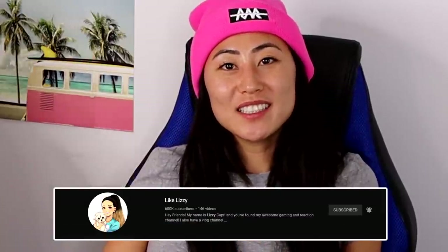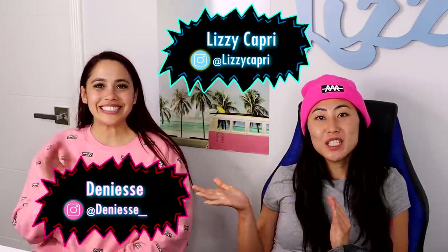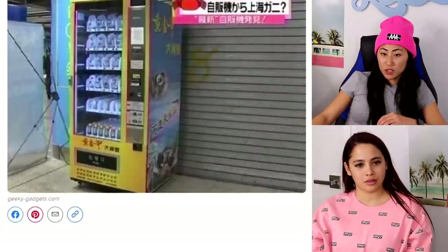What's up guys, welcome back! Today I have Denise here with me and we're going to be looking at some crazy vending machines that you won't believe exist in today's crazy world.